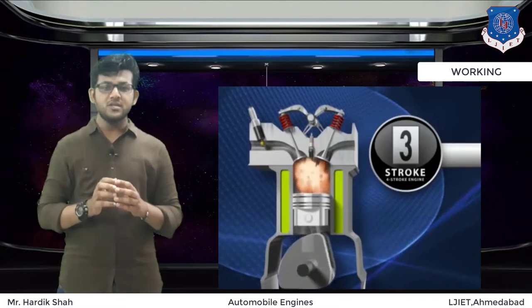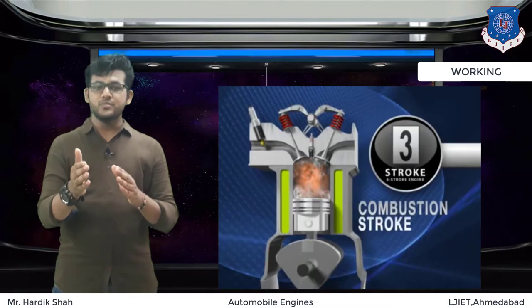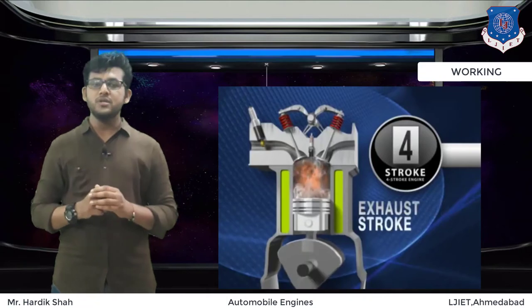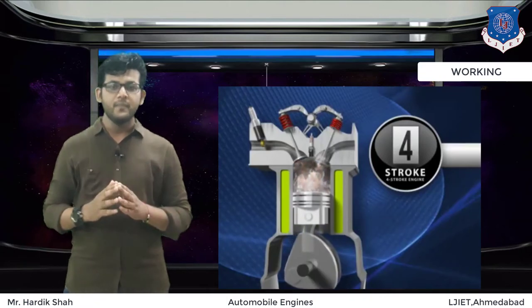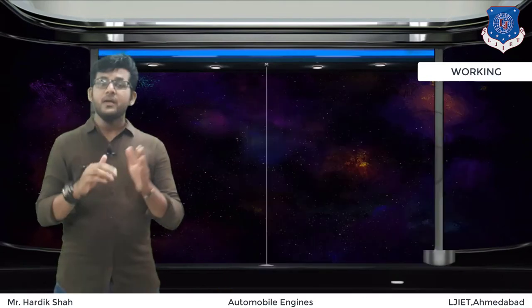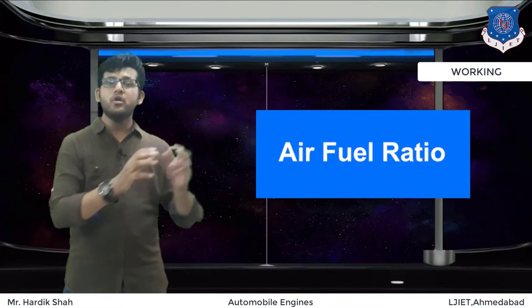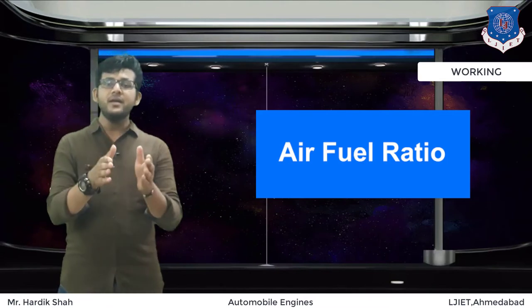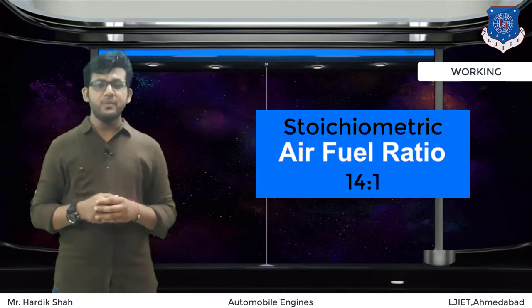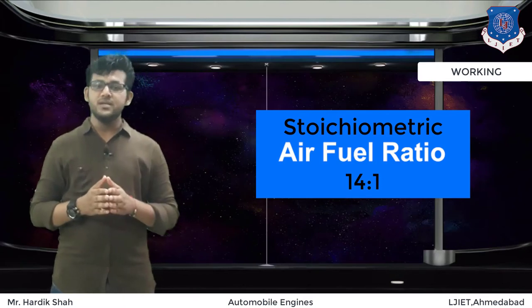The spark plug initiates the chemical reaction by igniting the charge. As the fuel undergoes oxidation, energy is released — the force of explosion is concentrated on the cylinder head and drives the piston downward, creating reciprocating motion that is transferred to the wheel by the crankshaft and flywheel. Getting more fuel into the charge would make more powerful explosions, but you cannot directly increase fuel because the correct stoichiometric ratio of 14:1 air-to-fuel is required to operate the engine perfectly.